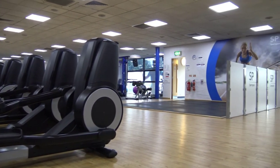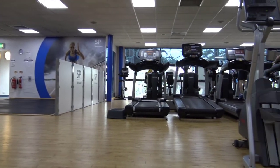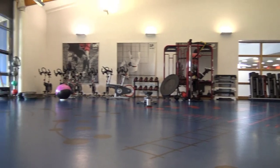The Sports Park has over 125 cardiovascular and fixed weight machines alongside a range of free weights. The Synergy Room is used for personal training and classes.